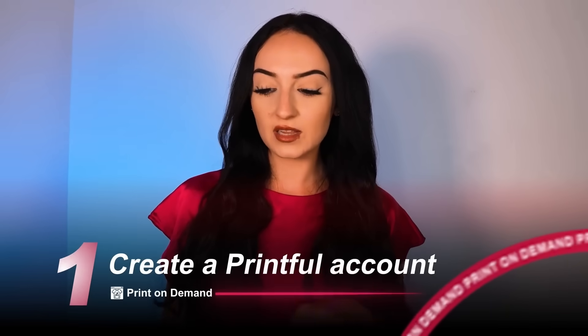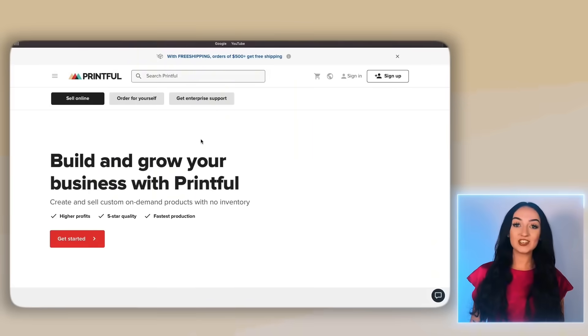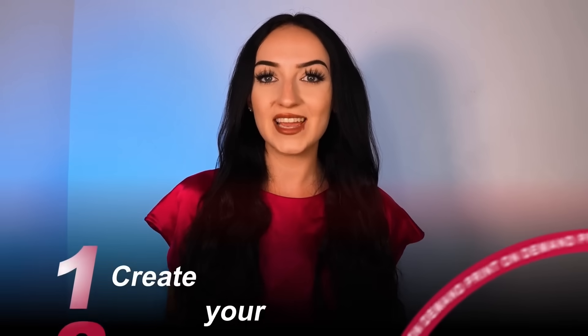The first step is we need to create a Printful account. I did put a link in my description box down below where you can click through to get your free Printful account, and I also put it in the top comment. You're going to just sign up — create a new Printful account or just log in if you already have one. Once you have made the account, it's going to take you to this main dashboard. Now that we have our Printful account ready to go, it is time to come up with concepts and create your products.